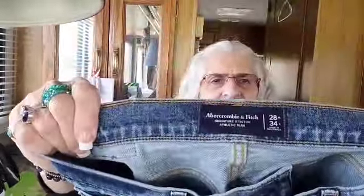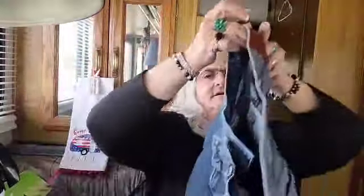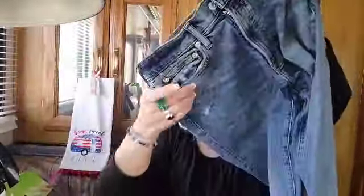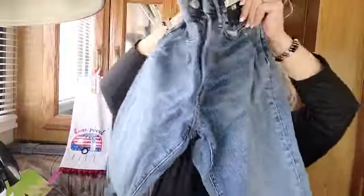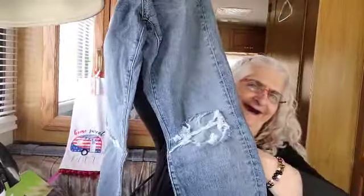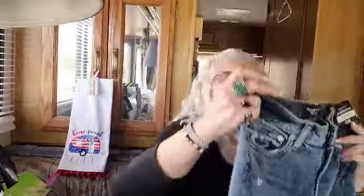Abercrombie and Fitch, 28-34. Real good condition, guys. Actually, they're missing the knees - Bert says we're missing the knees. Well, I haven't figured out what to do with him yet.